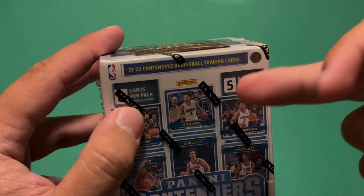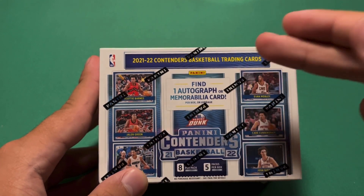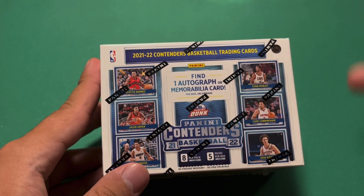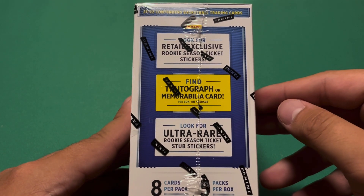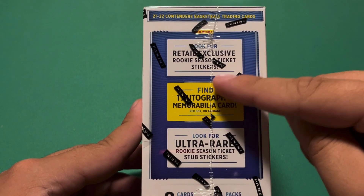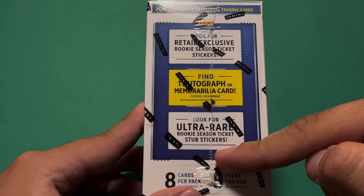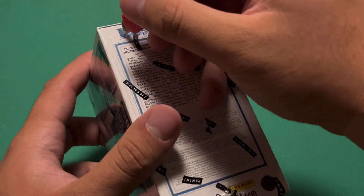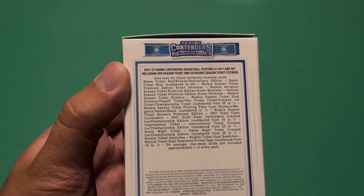We get eight cards per pack with five packs per box, so we have 40 cards in here for about $30. It's pretty cool - you do get one autograph or memorabilia card per box on average. More than likely it's going to be that memorabilia card, but Contenders autographs are one of the more sought-after autographs, so there's a pretty high ceiling there. Retail exclusive rookie season ticket stickers, and also ultra rare rookie season ticket stub stickers.